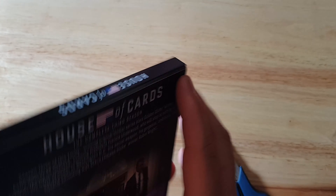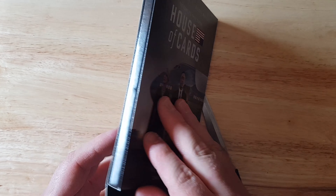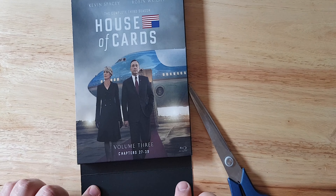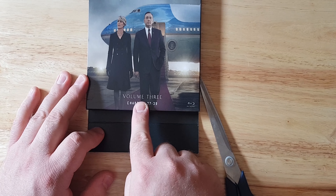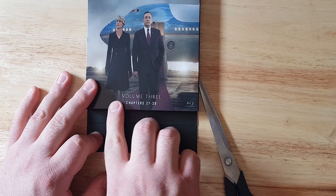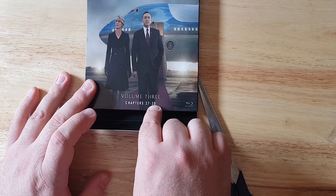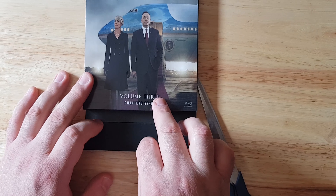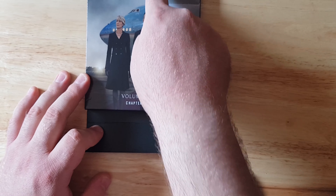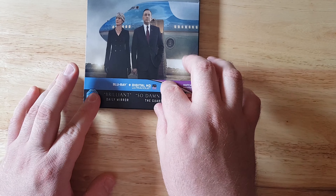Wait, is this a backboard? What the hell is this? I've seen these but I just never really understood it. So it's not a backboard, it's just like a little sleeve bit, and you reveal and take it off — it reveals Volume 3 and it says the chapters. So this is the complete third season but it's called Volume 3. It's very confusing. Is it season or is it volume? Make up your mind.